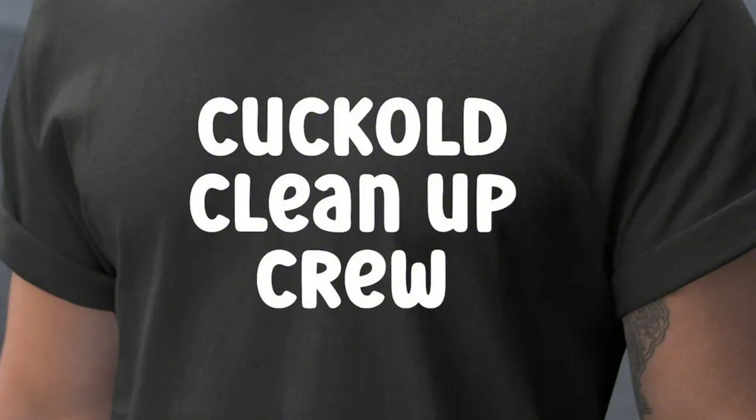Red teaming: this is a process where an independent group, known as the red team, challenges an organization to improve its effectiveness by acting as an adversary. Widely used in military strategy, cyber security, and corporate environments to test defenses and strategies from an outsider's perspective.